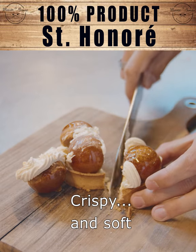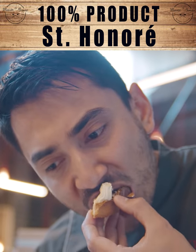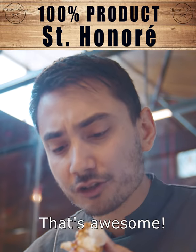Crispy and soft at the same time. Let's try that. The texture is there. That's awesome.